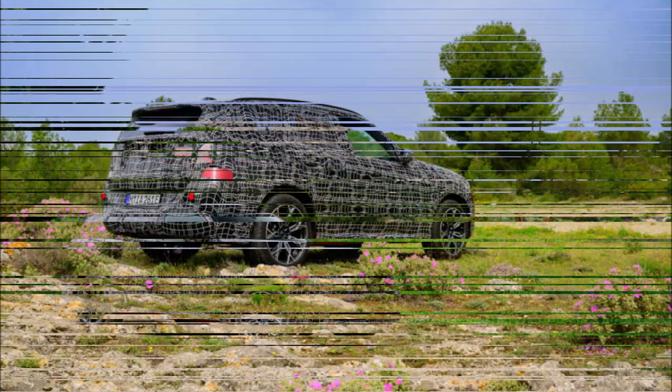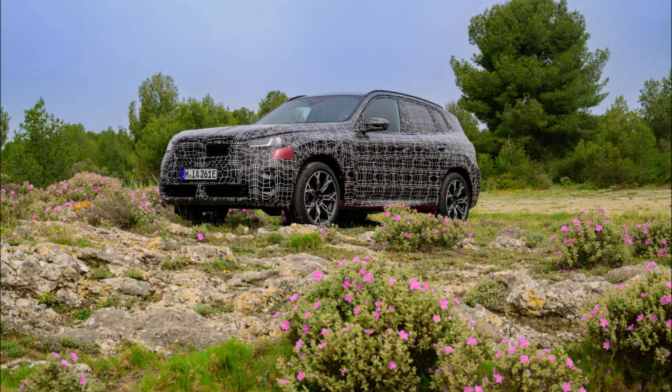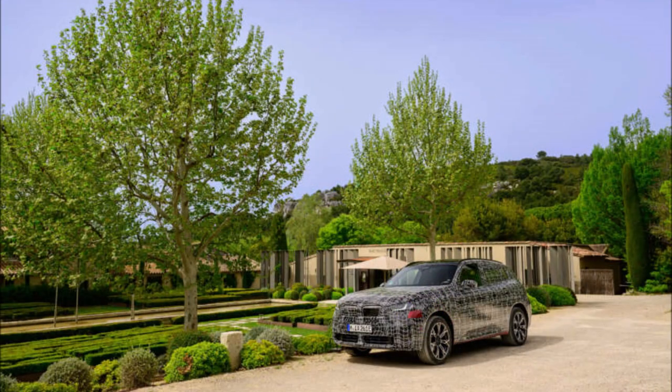The X3 will include a curved widescreen display panel, similar to all other new BMWs. It will be connected to the same Android-based BMW operating system 9 as the X1, X2, and 2 Series Active Tourer. Additionally, the system will include the iDrive rotary controller for the first time.